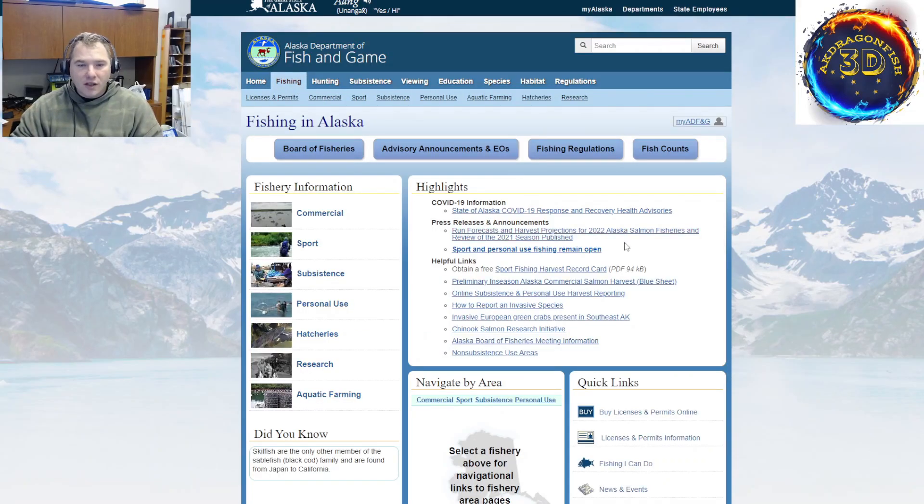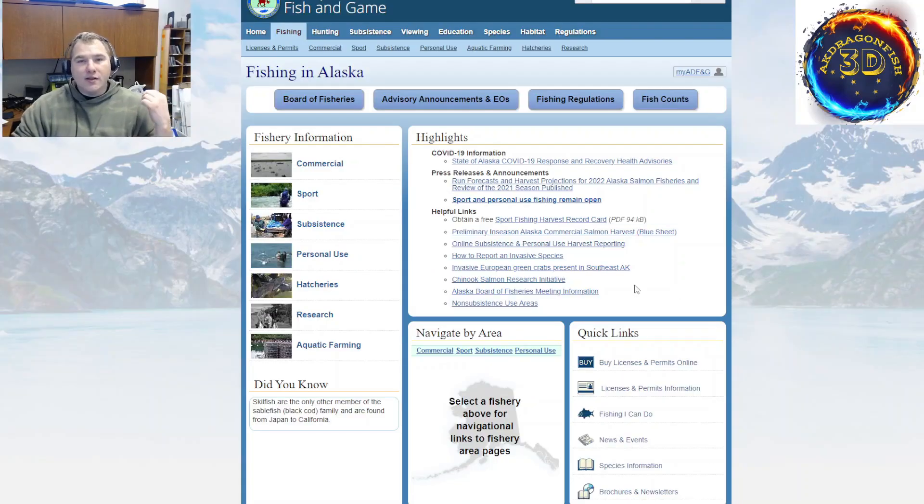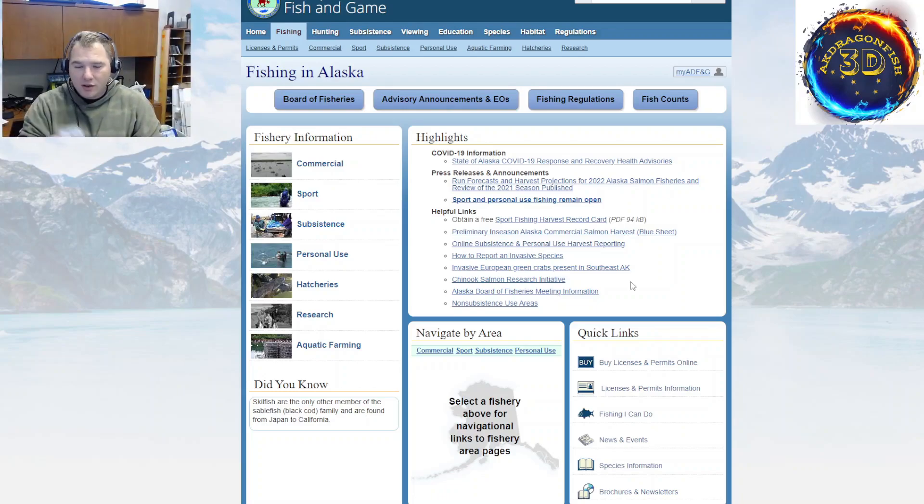We're going to click into the fishing section. Things to be aware of: obviously you've got regulations and emergency orders. Alaska is all about counting fish — salmon counts, how many silvers, how many reds, etc. You can get your license online. Alaska also offers an app on your phone where you can have your license there. Alaska is also very veteran friendly — if you are a disabled veteran, Alaska offers a permalicense. You get a permalicense card to keep on you.